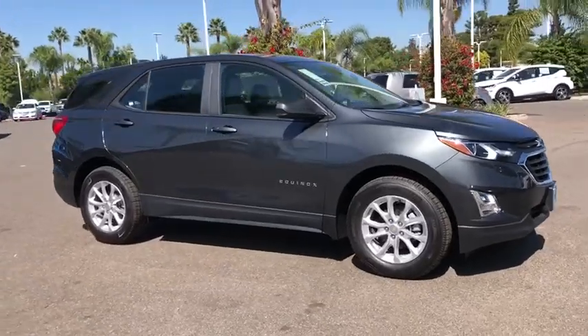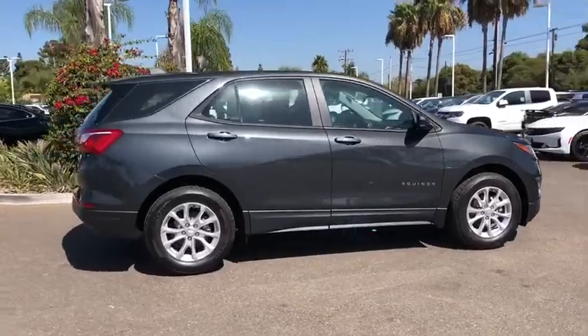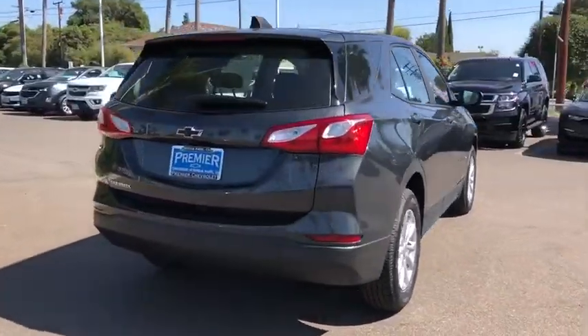Stop by and take a look at the 2020 Chevrolet Equinox. Fuel efficiency, safety, and value equals the Chevy Equinox. Here are some of this vehicle's great options.